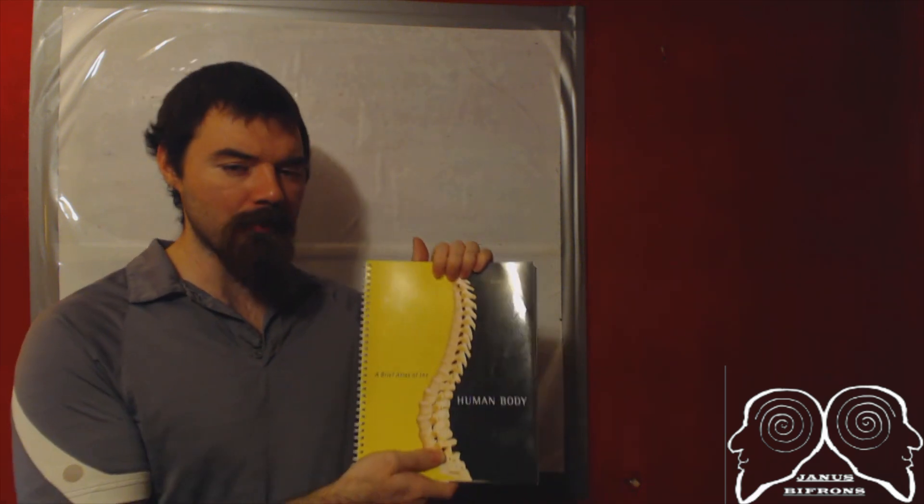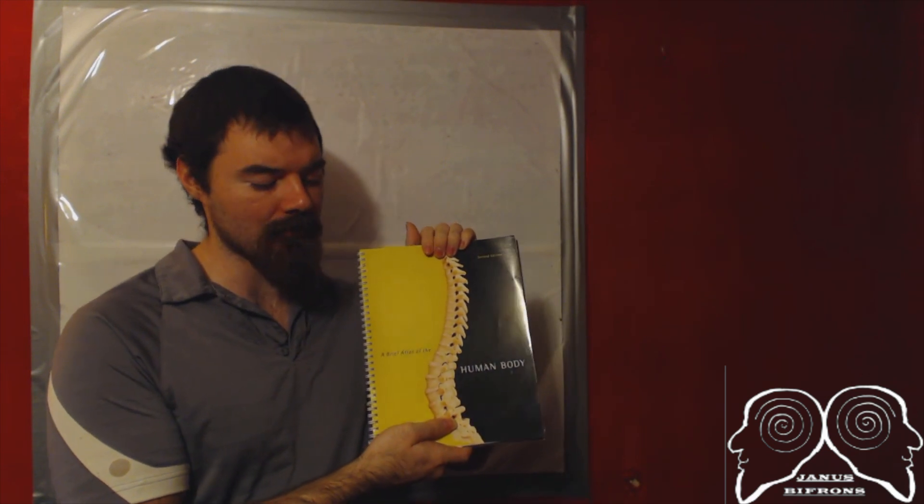Hey guys, Janice here. Welcome to another Reading with Janice. In this segment, I've got just one book that I'd like to share with everybody, and it's called A Brief Atlas of the Human Body, 2nd Edition, published by Pearson.